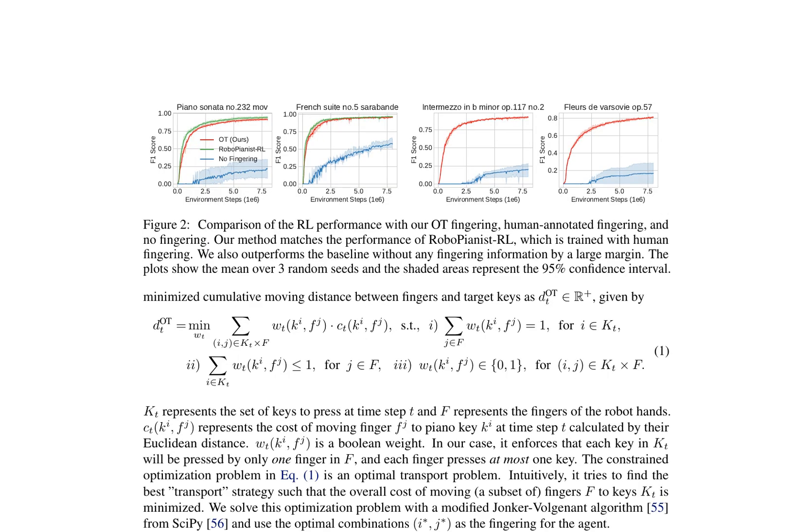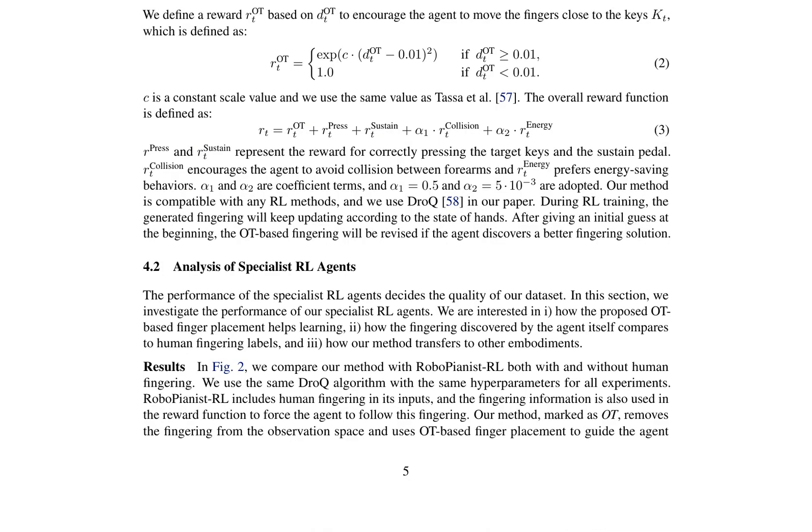The paper presents a novel approach to improve the performance of dexterous robot hands in playing the piano, introducing an optimal transport (OT) method for finger placement, which significantly enhances the learning process. The proposed method is compatible with various embodiments and can adapt to different robot morphologies. The authors define the problem as an optimal transport problem, aiming to minimize the cumulative moving distance between fingers and target keys, solved using a modified Jonker-Volgenant algorithm. The reward function for the RL agent is based on the OTBA-SED finger placement, encouraging the agent to move fingers close to the keys. Results show that OTBA-SED finger placement improves performance of the robot hands.